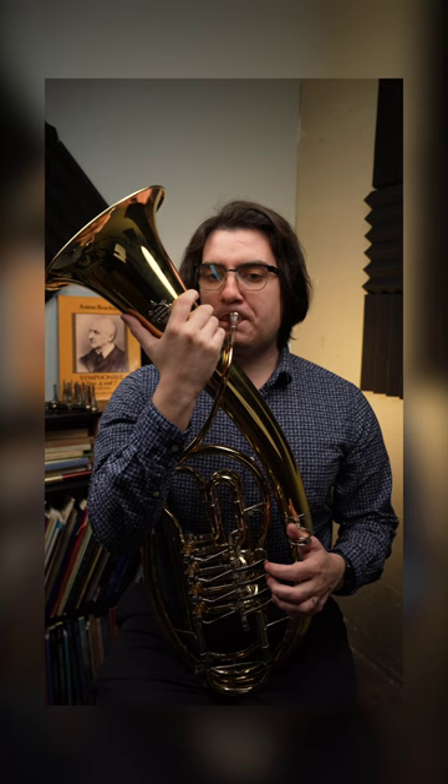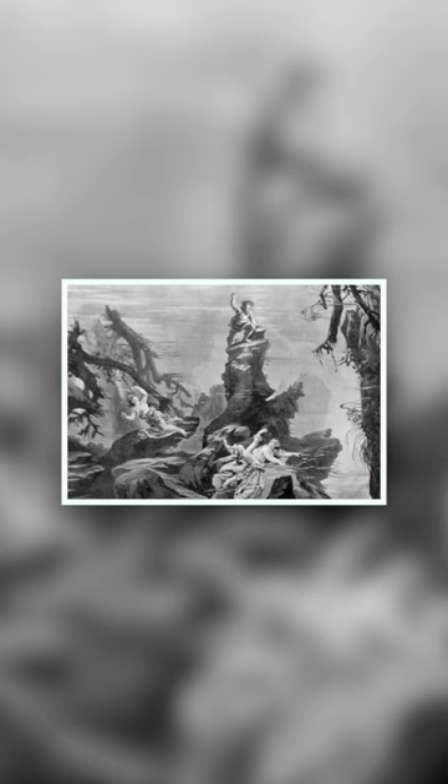As you might have guessed, this instrument is named for Richard Wagner, who first conceived and commissioned it to be made for his Ring Cycle operas.